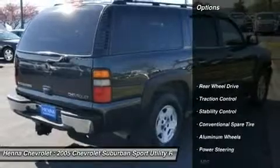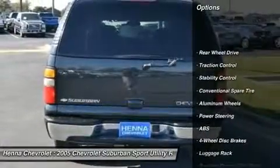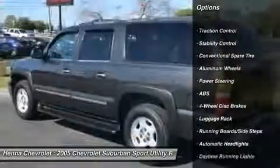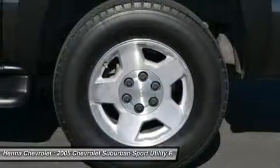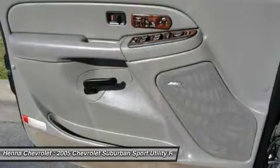JD Power & Associates gave the 2005 Suburban 1500 4.5 out of 5 power circles for overall initial quality design. Visit our virtual showroom 24-7 at henna-gahola.gov.